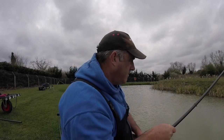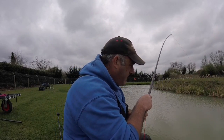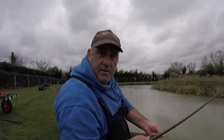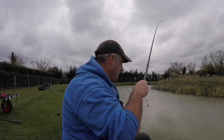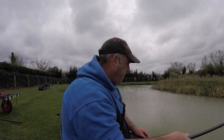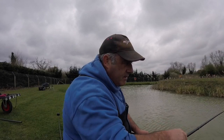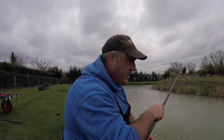We're today at Fraser's Fishery in Little Downham. This is about the third drop in, and I've already had a nice little common. Lovely little place, only about 5-10 minutes away from where I live.